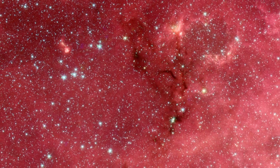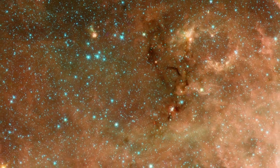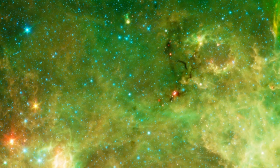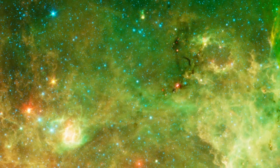A similar, though smaller, filament of baby stars can be found nearby in an area known as the Pelican Nebula. Picking out the red protostars is easy in the full infrared view.